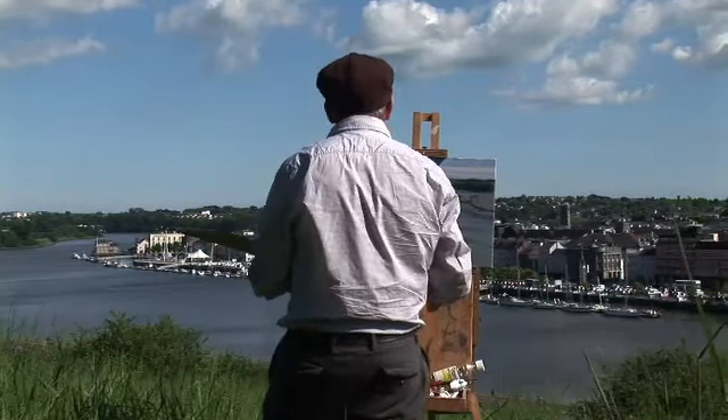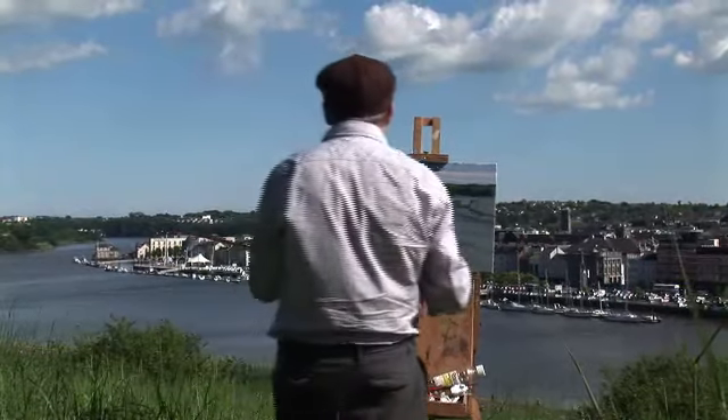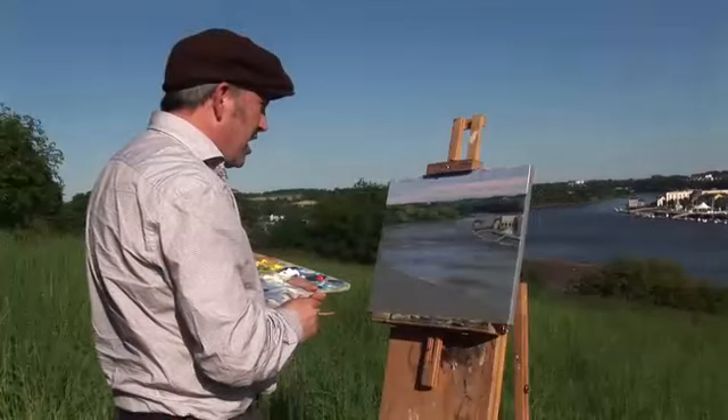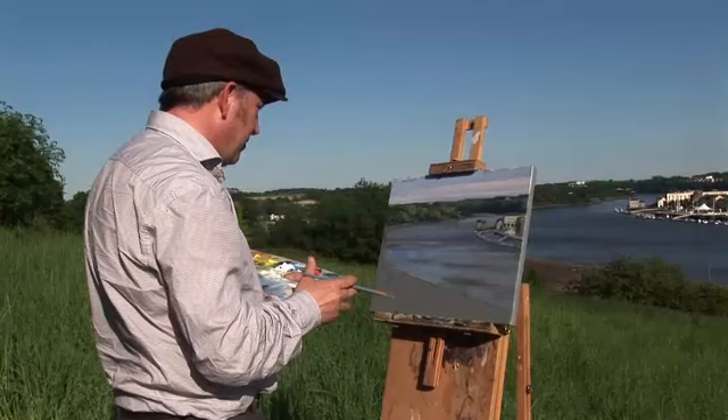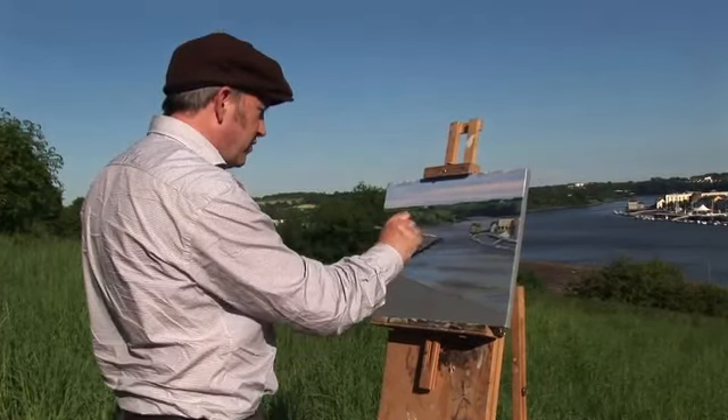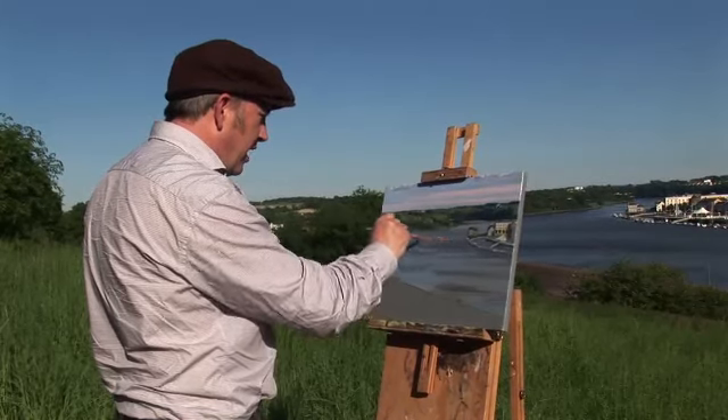I've been painting en plein air, as it's called, or from life outdoors for 30 years now. I'm here doing a study so that I'll bring this back to the studio and use it as a notation for the final painting.